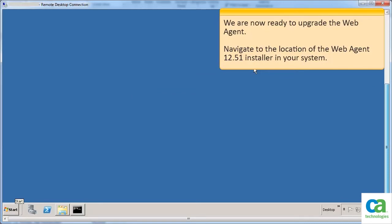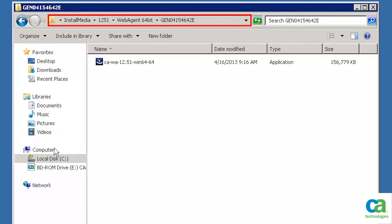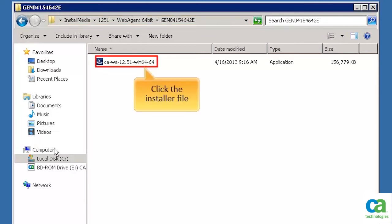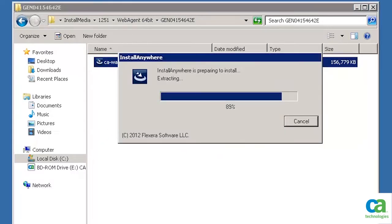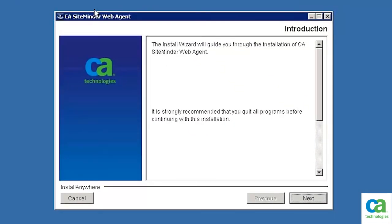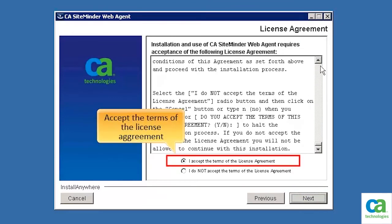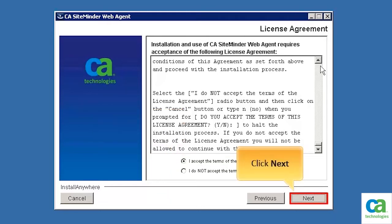We are now ready to upgrade the web agent. Navigate to the location of the web agent 12.51 installer in your system. We have browsed to the location of the web agent 12.51 on our system. To begin the installation, click the installer file. The Install Anywhere dialog box is displayed and prepares your system for the install. After your system is ready, the CA SiteMinder install wizard is displayed. To continue, click Next. Read the license agreement. To continue, accept the terms of the license agreement, then click Next.